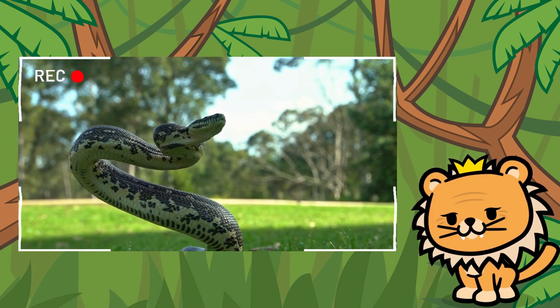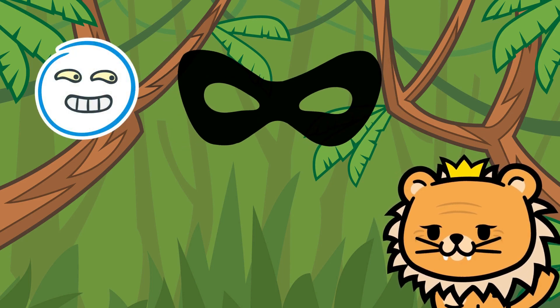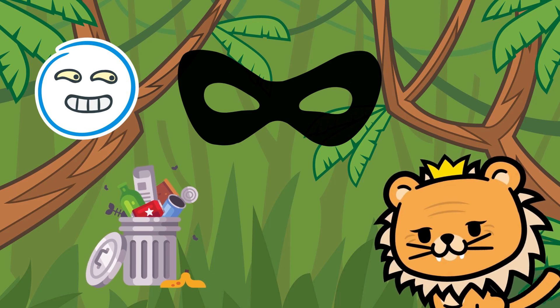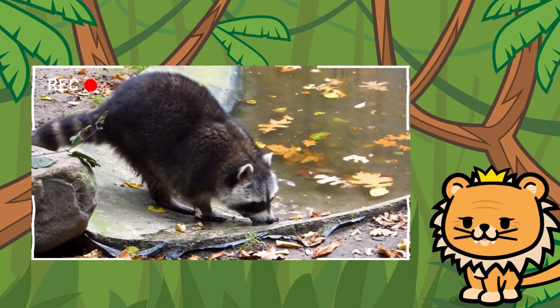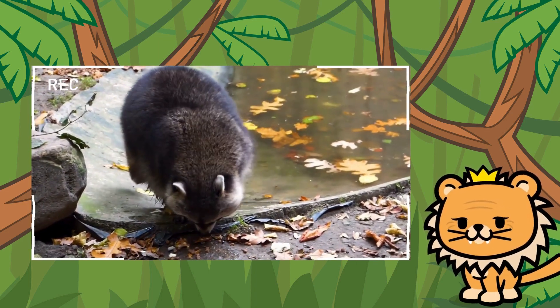Our next friend is much cuddlier. Our next friend is very cunning and has a mask on his face. He loves to rummage through garbage in search of treasures. Can you guess who it is? Right! It's the ingenious raccoon! But be careful — he doesn't like to be bothered when he's looking for food!